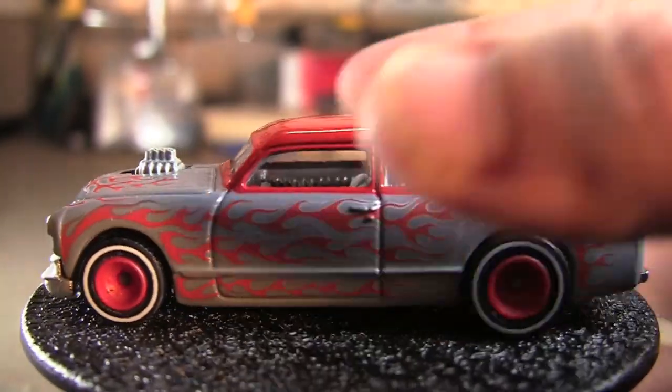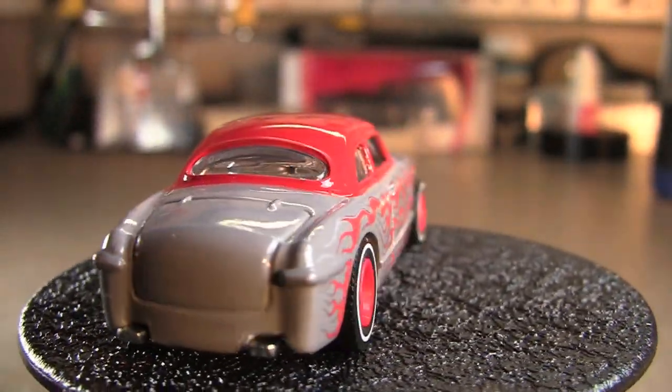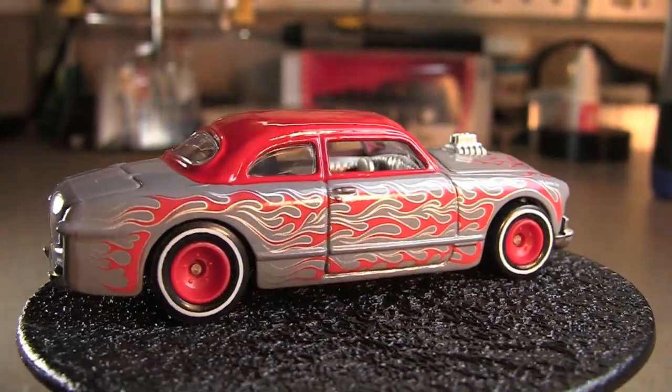Next we've got the Shoe Box. It's kind of questionable on that one, but I do like it the more I see it.